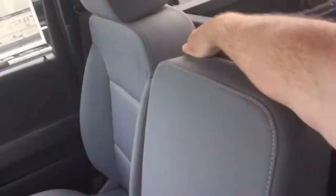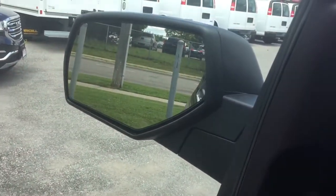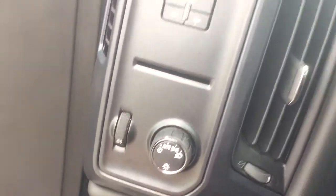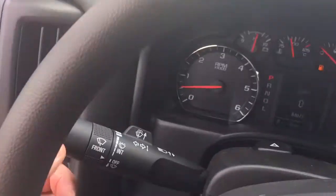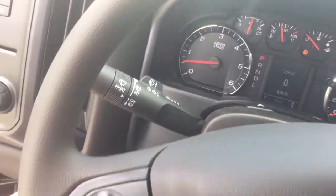You also have a 40/20/40 split bench seat here in the front with all cloth upholstery, room for three passengers across. In the back you've got the Armstrong door handles and power locks, and large mirrors so you can see everything around you quite easily. You've got your trailer brake here and interior lighting.